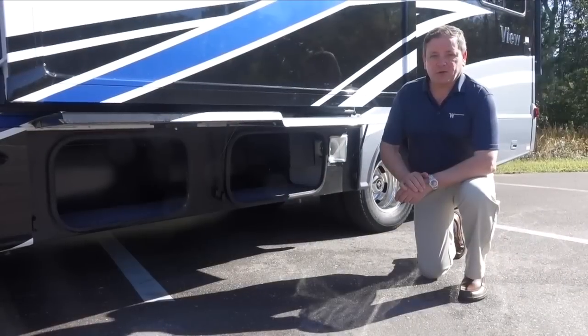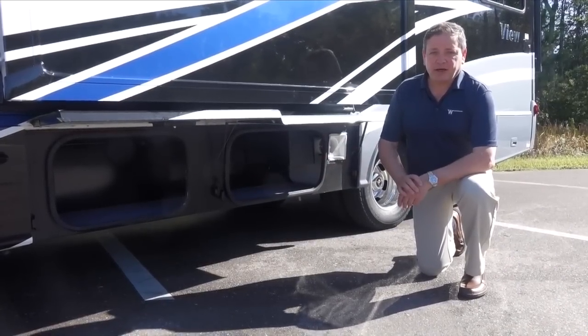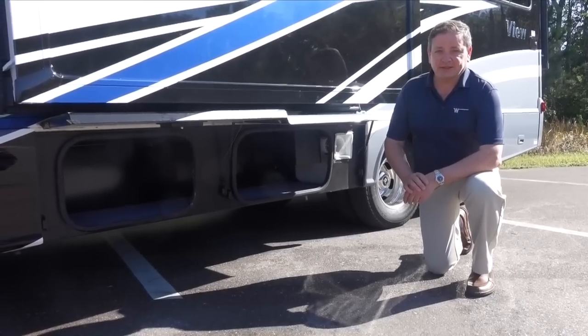On the outside of the coach, the 24G has two large storage bays on the driver's side, giving our updated model even more capacity for families and extended trips.